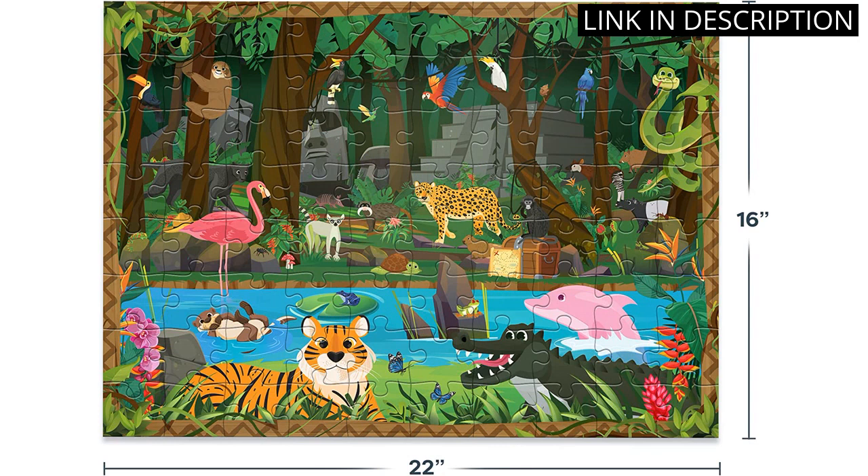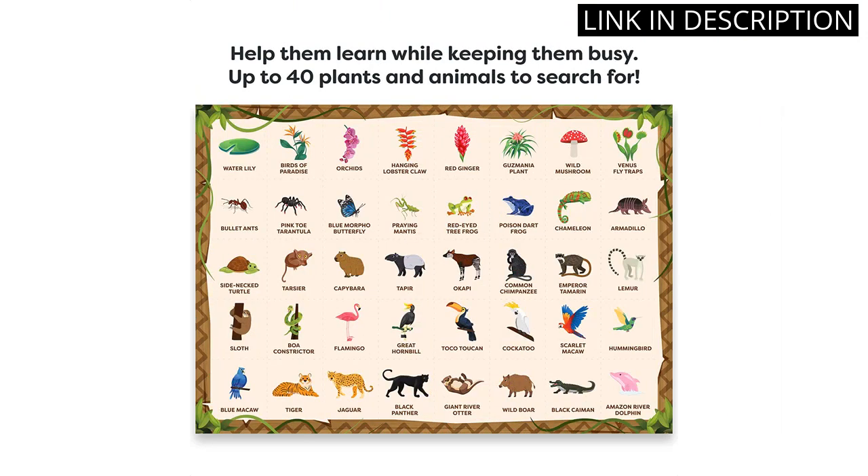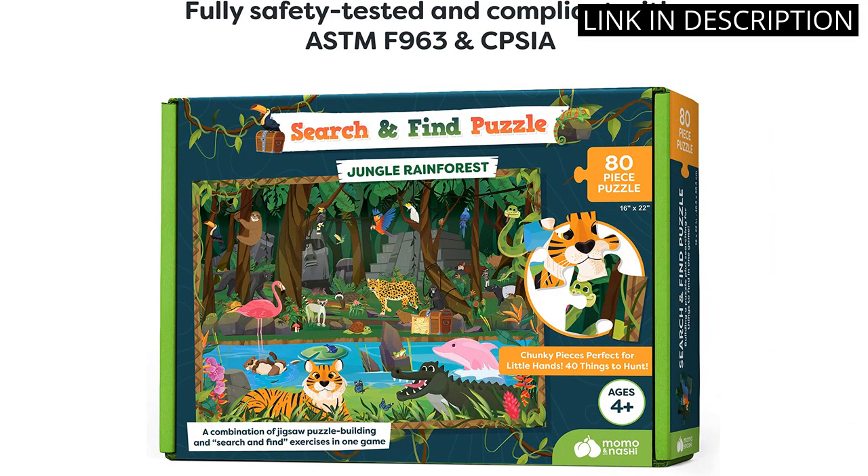The puzzles are great for kids ages 4-8, 3-5, 6-8, and 8-10, and my 5-7-year-olds enjoy them too. I highly recommend these puzzles as a great gift for any child.